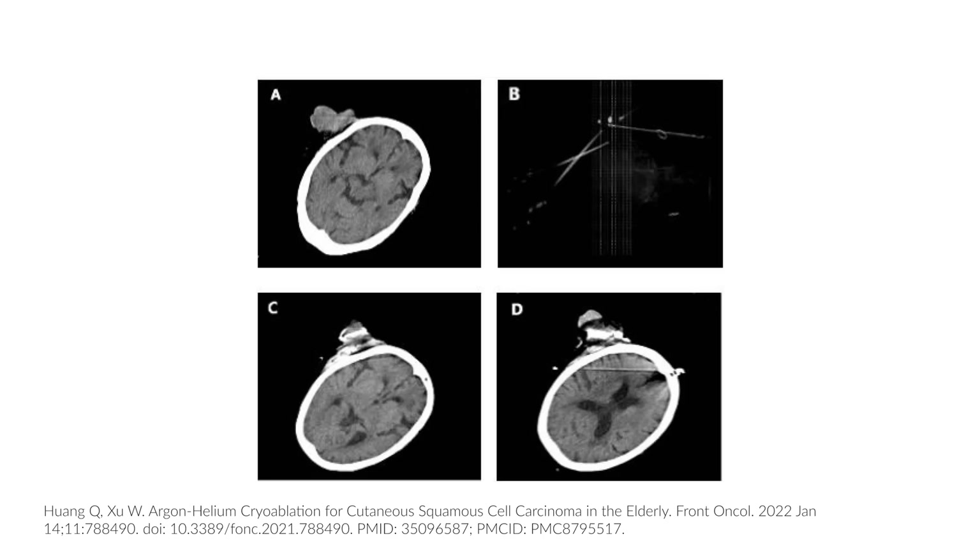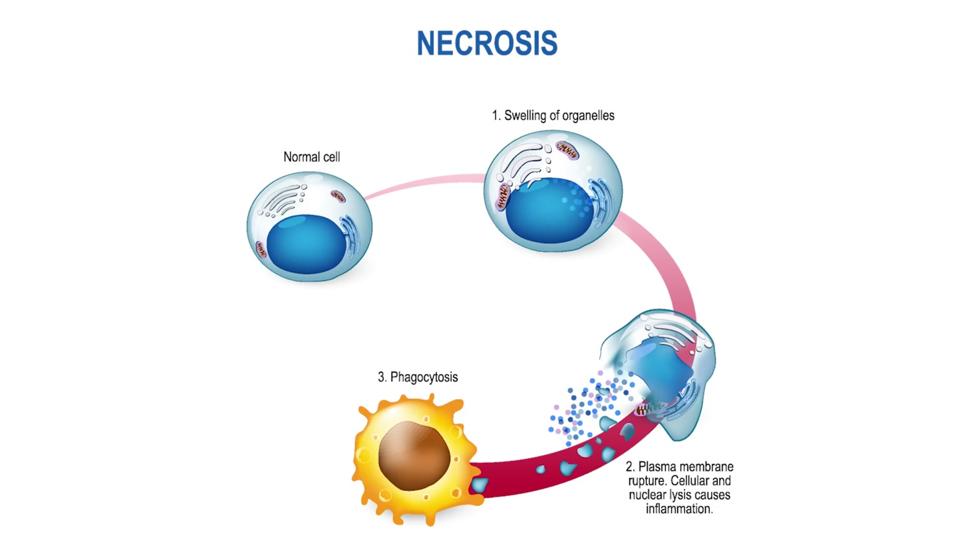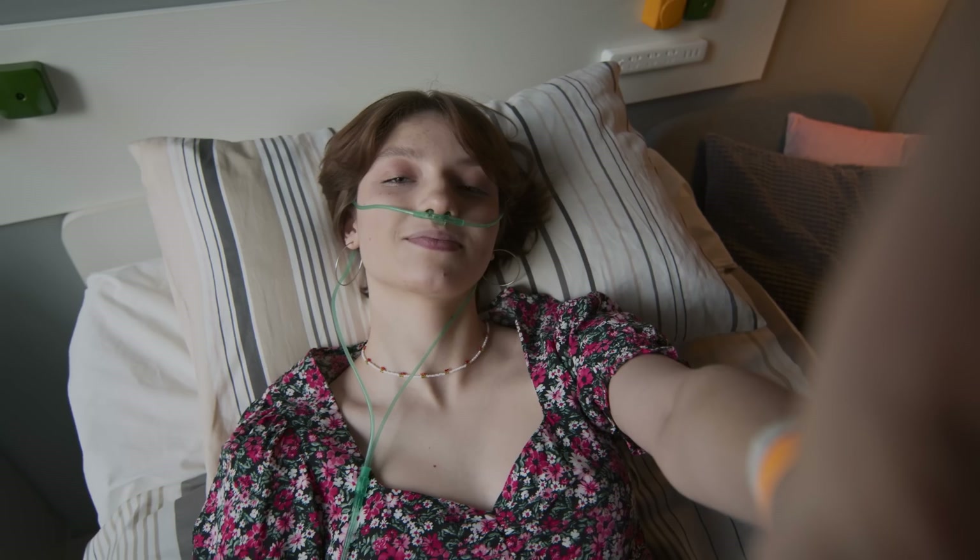Then the probe is switched to helium, which has a negative Joule-Thomson coefficient. So when it expands, it rapidly heats the tissue to 20 to 40 degrees Celsius. These rapid temperature changes can lead to coagulation and necrosis of the tumor tissue. This method is very target-specific and can kill tumors in a very local area without hurting the surrounding tissue. It's amazing that such an abstract fact of physics can be put to use to save lives.